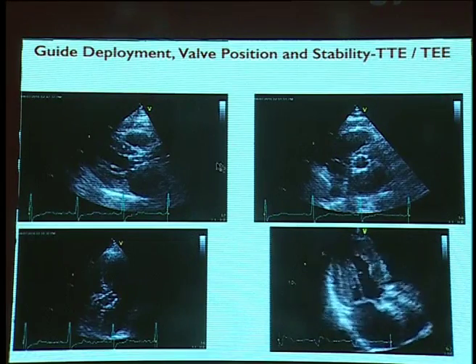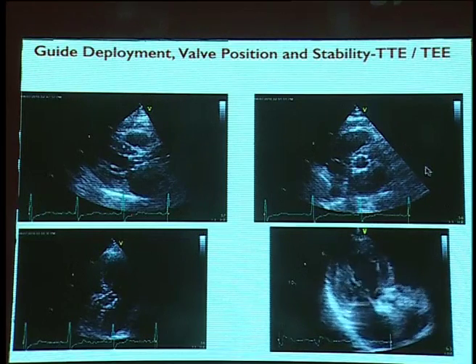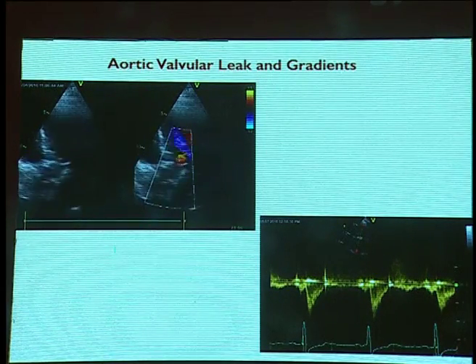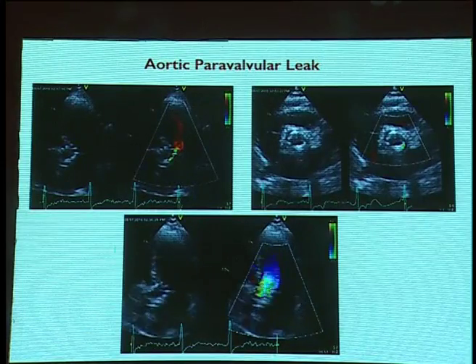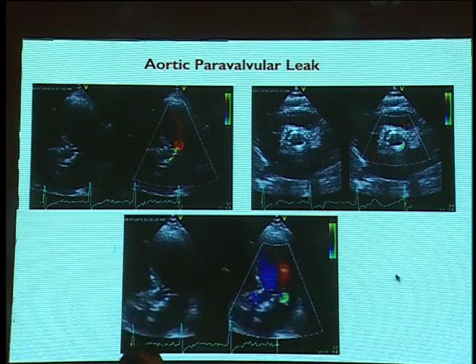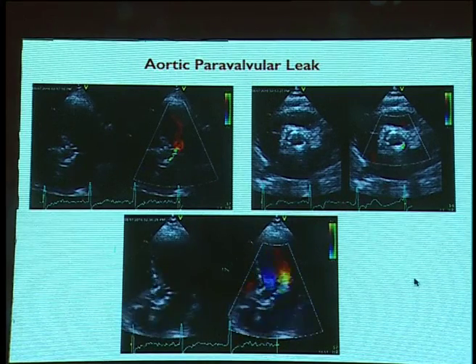During the procedure, ECHO guides the interventionalist in prosthesis deployment — looking at the position, stability, using views such as the long axis, short axis, and the five-chamber view. Both TTE and TEE can be used, but TEE is more practical at the time of procedure. One needs to look at aortic valve leaks and gradients, and assess paravalvular leak, quantifying it as much as possible — TEE is particularly informative in this regard.